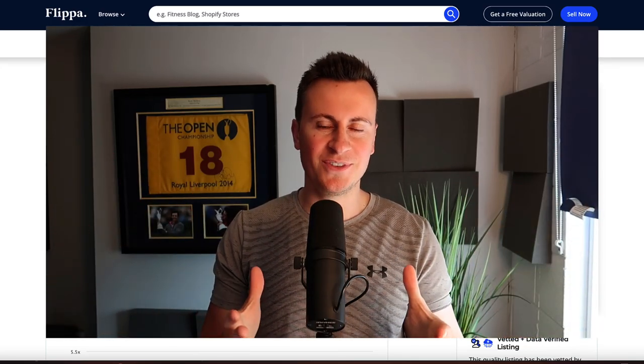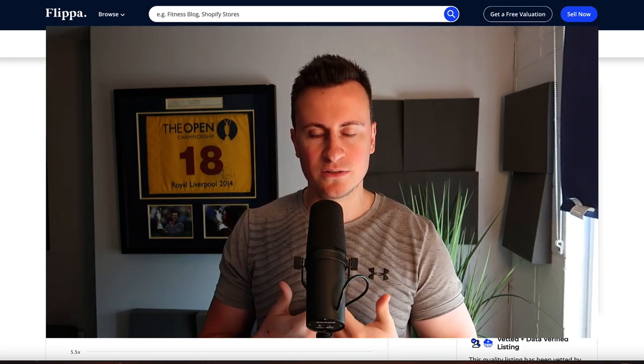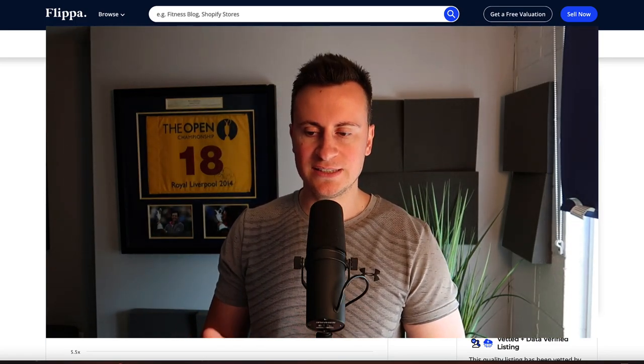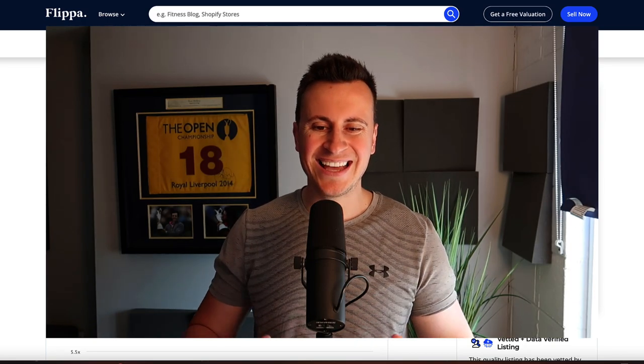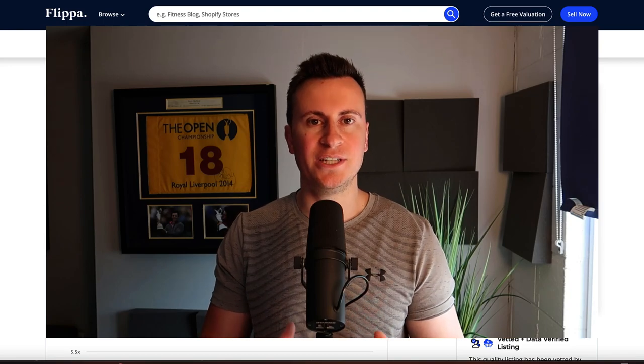Hey, what's going on guys, welcome back to another video. I'm back with another Shopify store review from Flippa.com. Today we are looking at Lux Strap — it's currently for sale for $60,000 US dollars and in the grand scheme of things it's quite a modest Shopify dropshipping store.